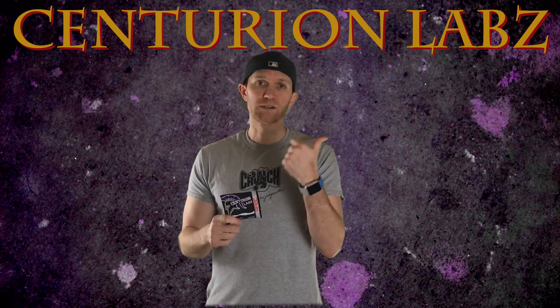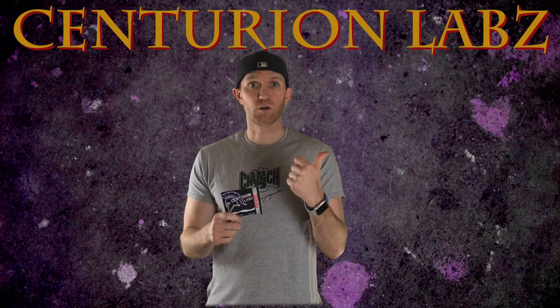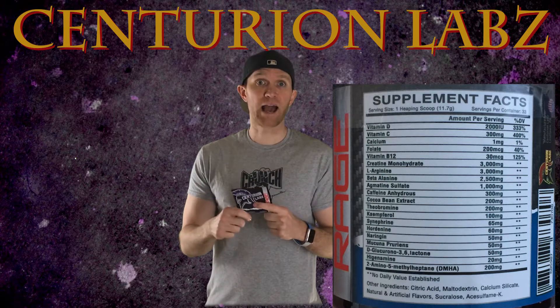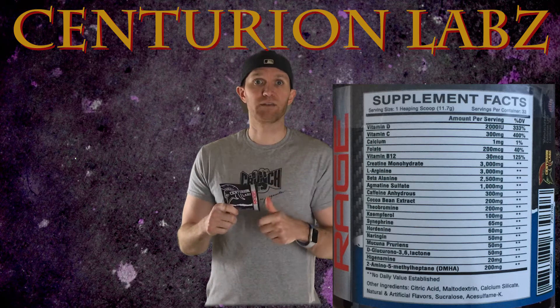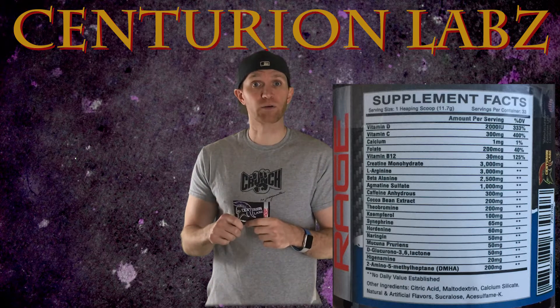What I'll do now is go through the supplement facts. I'll put them up on the screen so if you want to screen capture it or just look along while I talk, go for it. The key ones I've noticed in here are creatine monohydrate, L-arginine, beta-alanine, adjuamine sulfate, caffeine which is at 300mg, and then the focus factor of DMHA at 200mg. I like that dosing right there.